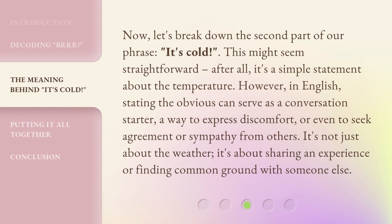Now let's break down the second part of our phrase: 'it's cold.' This might seem straightforward — after all, it's a simple statement about the temperature. However, in English, stating the obvious can serve as a conversation starter, a way to express discomfort, or even to seek agreement or sympathy from others. It's not just about the weather; it's about sharing an experience or finding common ground with someone else.